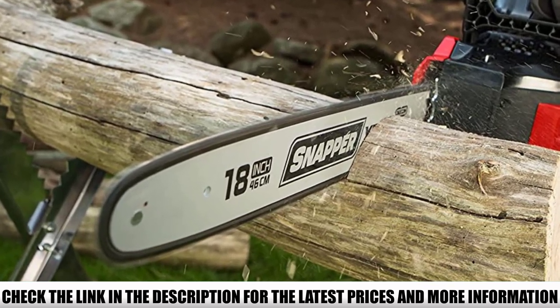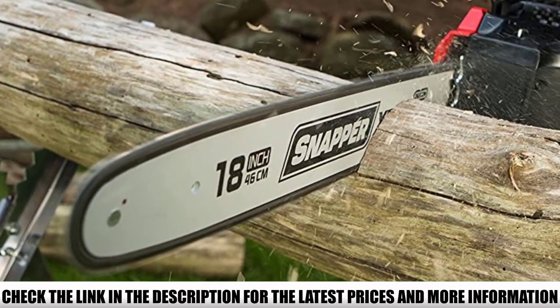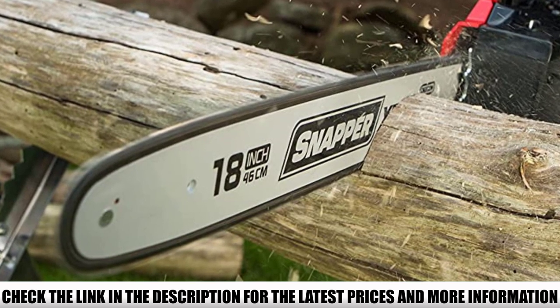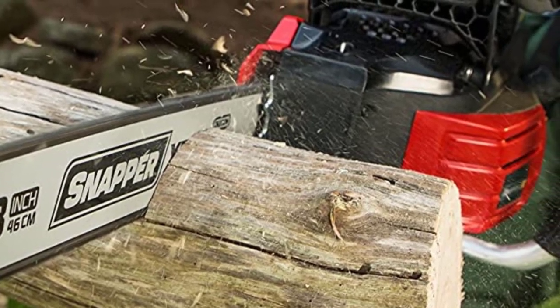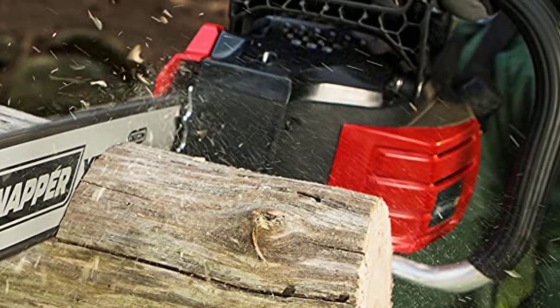The chain tension adjustment tool is placed on the machine so you can quickly adjust tension on the chain while operating. It is an ergonomically designed machine with rugged handles and rubber grips so that you can operate it with extreme firmness.